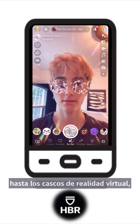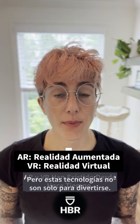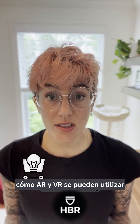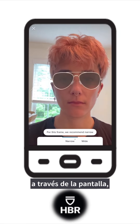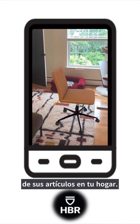From Snapchat face filters to virtual reality headsets, AR and VR have been around for a while. But these technologies aren't just for fun. More recently, companies have been exploring how AR and VR can be used to let consumers try their products virtually. Think of the Warby Parker app, which allows you to try on glasses virtually through the screen, or furniture companies that allow you to render images of items in your home.